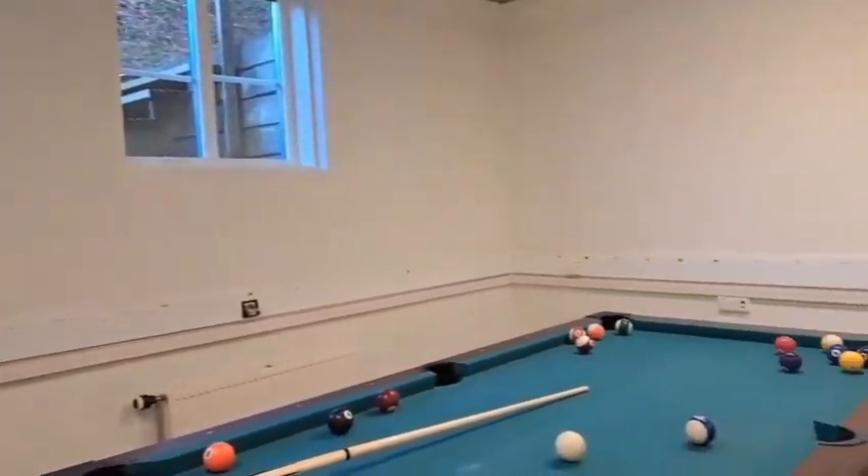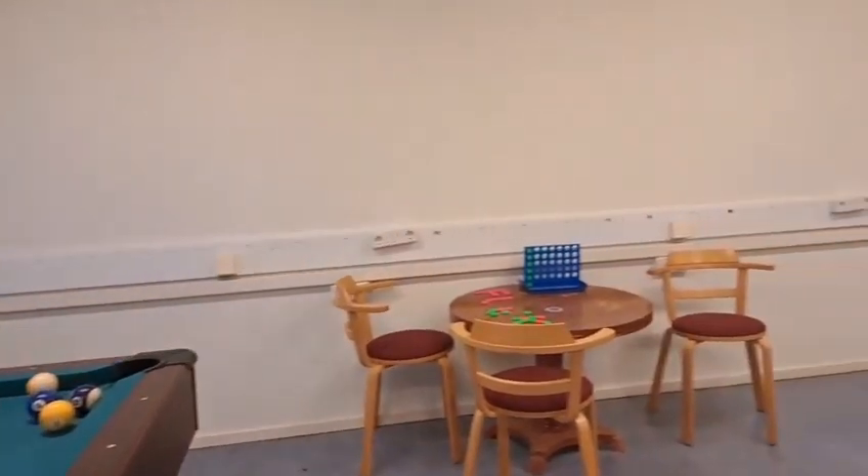Here is one of our game areas. You can play ping pong, billiards, and have fun.